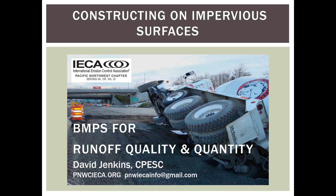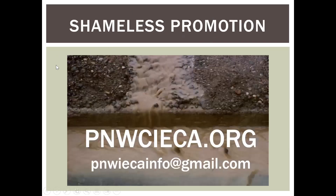I've got a few slides before we get into the guts of this thing, just to go over a couple of items. With the shameless promotion, please check out our website pnwcieca.org for information on chapter membership, upcoming webinars, and a whole bunch of other stuff.